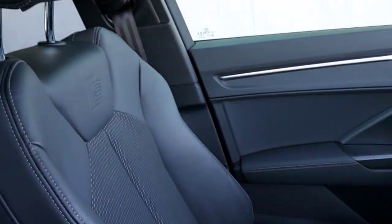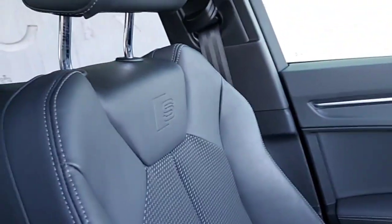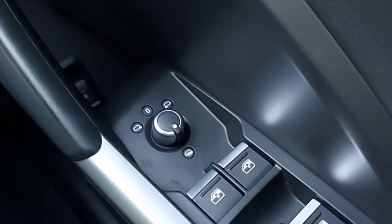This is the front of the car. You've got the S line logo on the front seats. It's a manual with a multi-functional steering wheel, and you get mirrors as well.